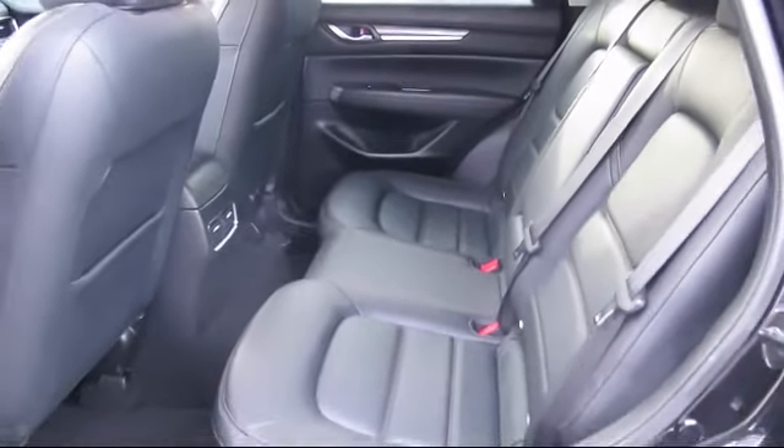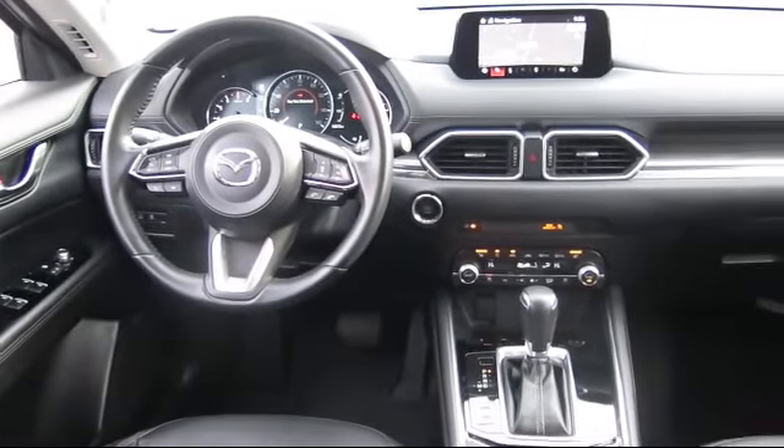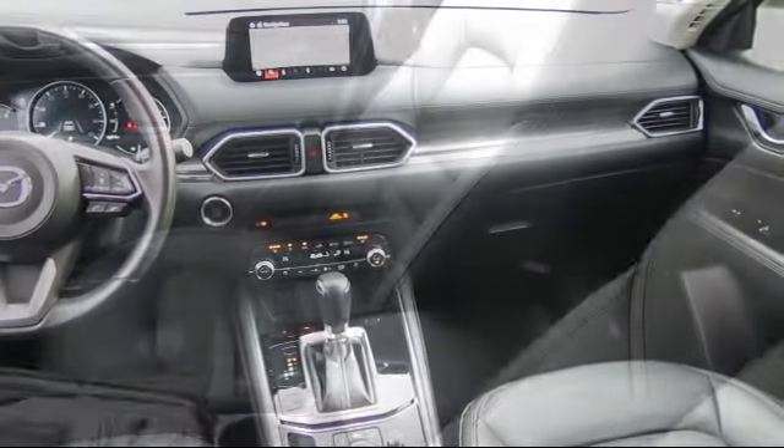It has less than 15,000 miles on the odometer. At Walker's Renton Mazda, one of our friendly and knowledgeable sales associates will help you find the vehicle that's just right for you. We know that you have high expectations and our experienced sales staff is eager to share its knowledge and enthusiasm with you.